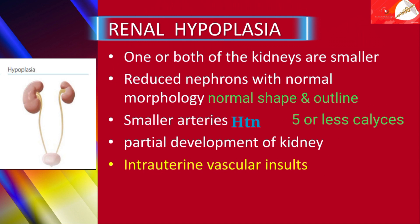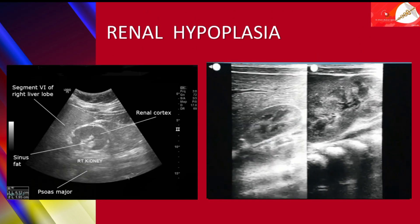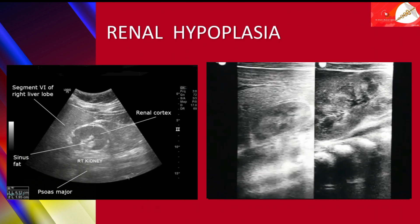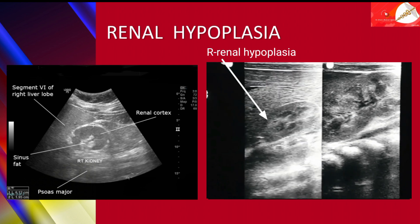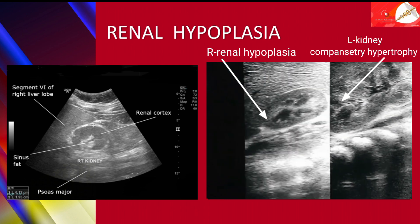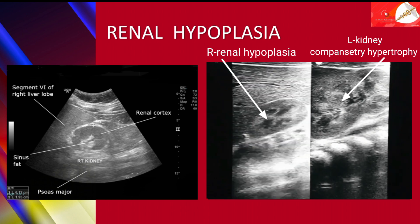It is thought to arise as a result of intrauterine vascular insults that impair adequate development. In this ultrasonographic imaging, here you can see right renal hypoplasia, where the left kidney demonstrates compensatory hypertrophy.